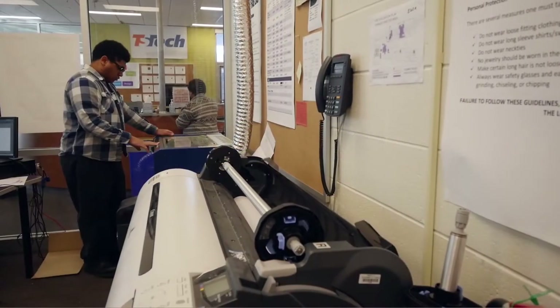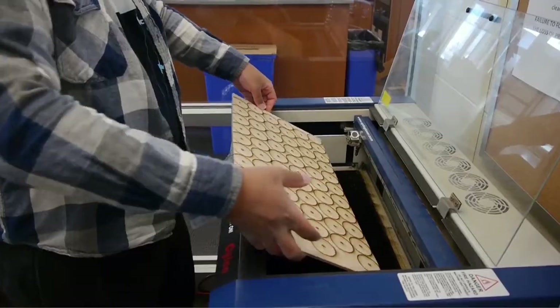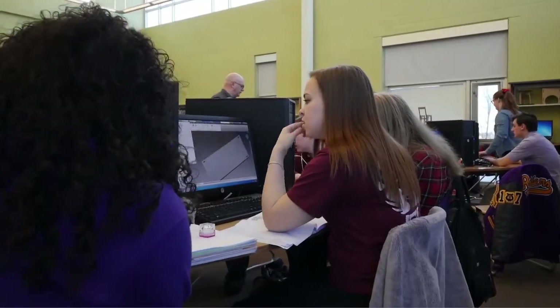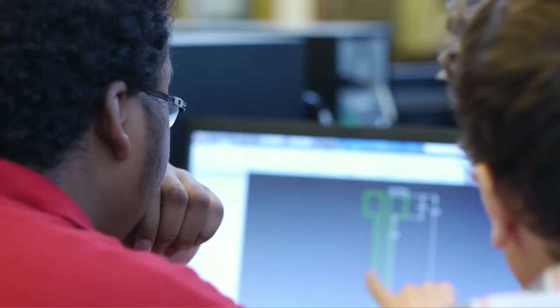I would say to someone who wants to take this class that even if you're not going into engineering, you can actually see a lot of stuff you can use in this program someday in the future. It's really unique and it's really an exciting program. They're learning the process of engineering in the design cycle, so if they're going into product design in a more creative sense, they're still learning the tools that they need for that. If they go into engineering, they're still learning the process and the tools that can put them a step ahead when they go to college.